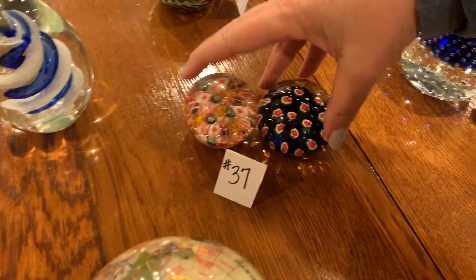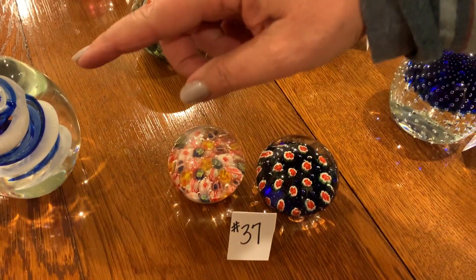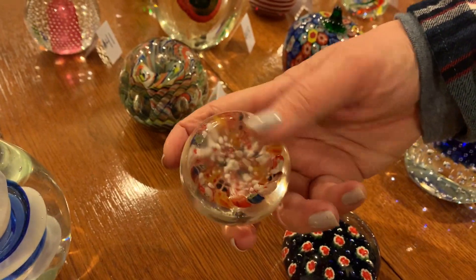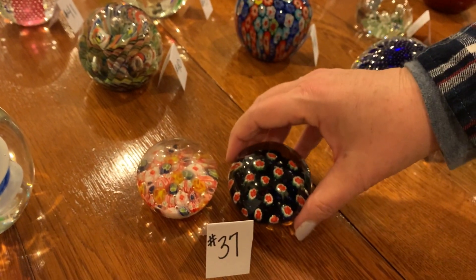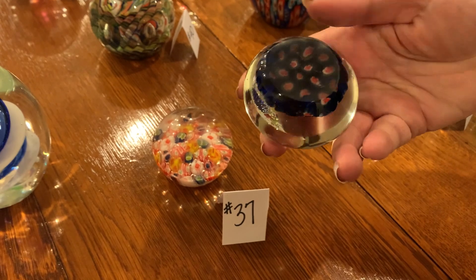Number thirty-seven: we've got two together — kind of the little Millefiori style. You can see the size in comparison to the other ones. No damage on either one, both flat on the bottom, and neither one is marked.